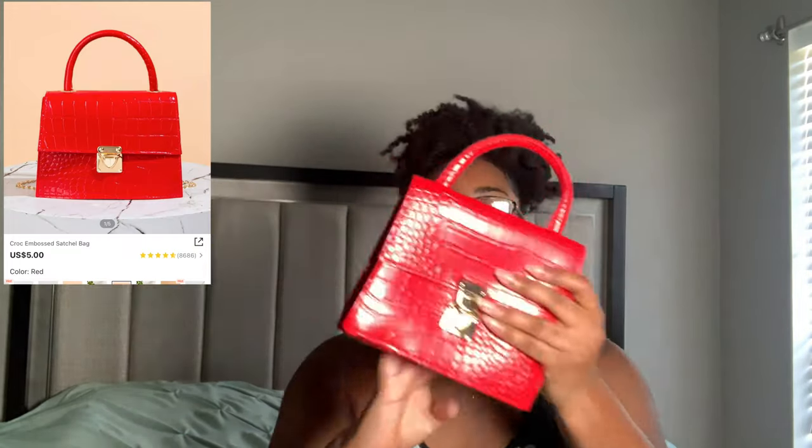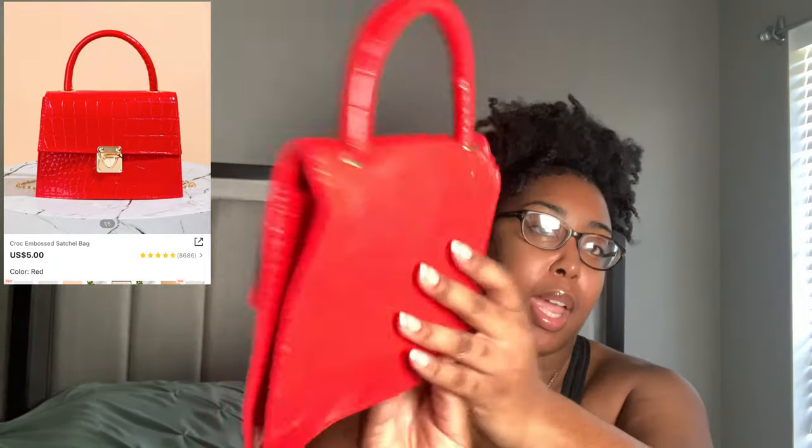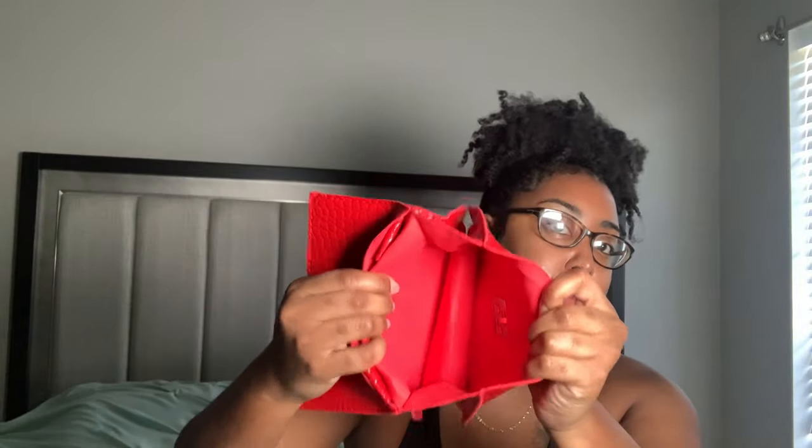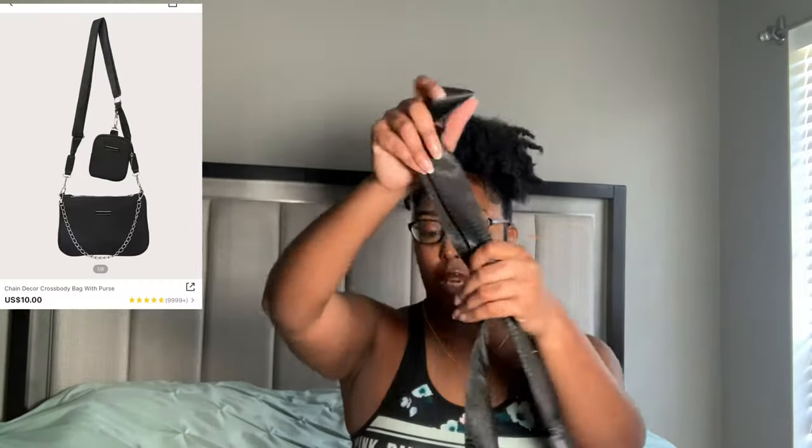The next purse is the same exact style as the black one — snakeskin again — but this time it's red and gold. It has the same opening: just press it, slide it open, super easy. You can fit a good amount of stuff in it. You can either hold it like a clutch, do a crossbody, or attach the gold chain for a shoulder bag. It's a super cute little fire bag to pull out.